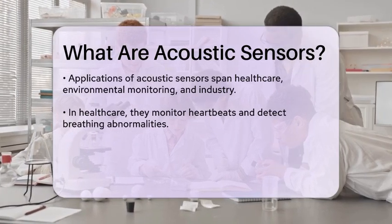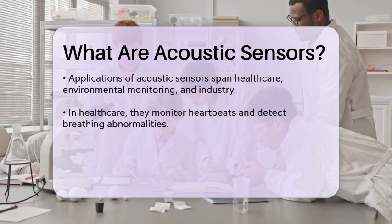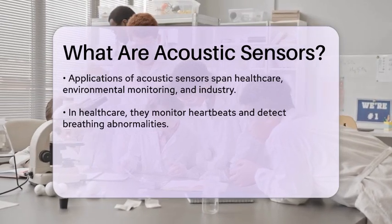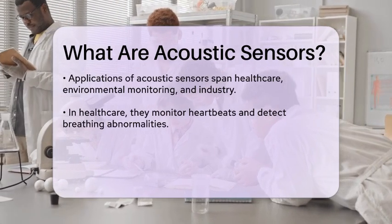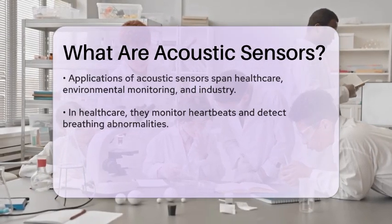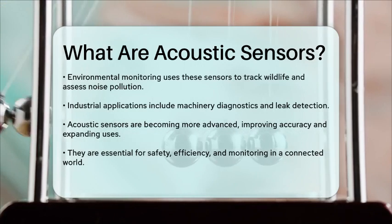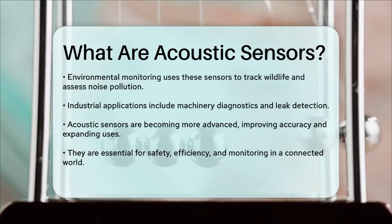Acoustic sensors can be found in various fields, including healthcare, environmental monitoring, and industrial applications. In healthcare, they can be used to monitor heartbeats or detect abnormalities in breathing patterns. In environmental monitoring, these sensors can help in tracking wildlife or assessing noise pollution levels. In industrial settings, they can be employed for machinery diagnostics, detecting leaks, or monitoring equipment conditions. The versatility of acoustic sensors makes them an essential tool in modern technology.